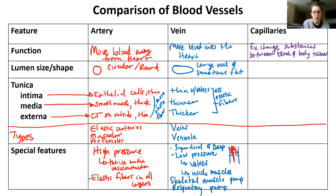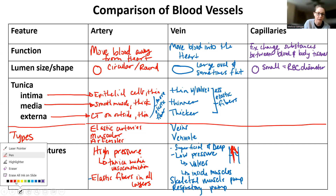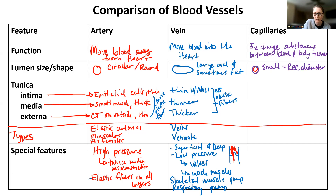Since they are the smallest of all blood vessels, they have the smallest circular diameter. This size is about the same size as a red blood cell — so about the same diameter as a red blood cell. Just picture a little red blood cell in there and it's basically the same size.